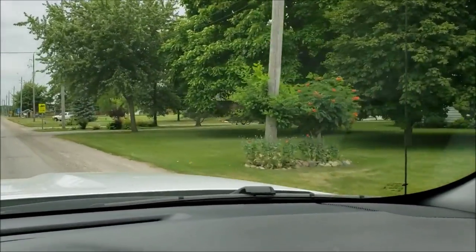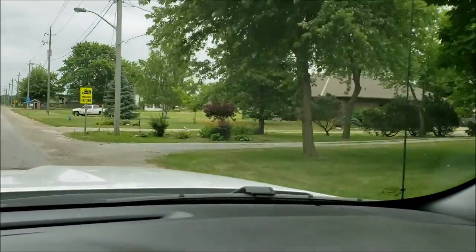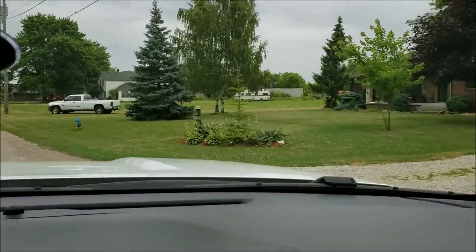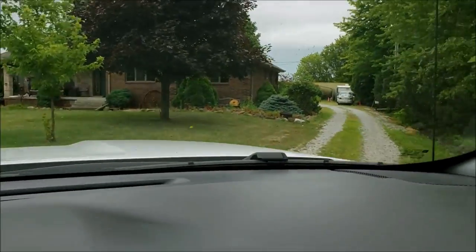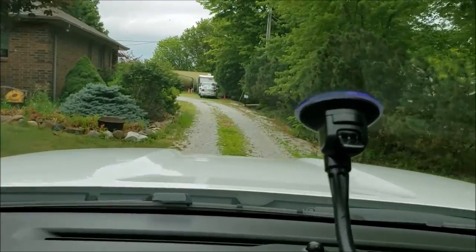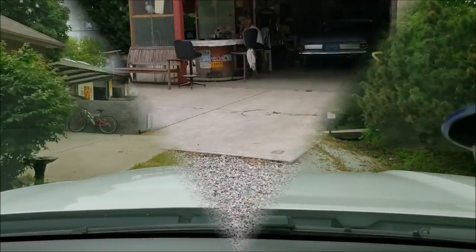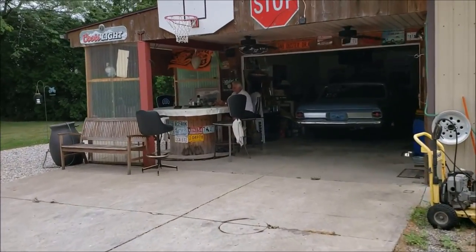We're just pulling up to his house. It's a very nice house and you don't expect what he has in the back of his house to be there. That's a very nice place. Let's take a look as we come back. Okay, let's go see this.